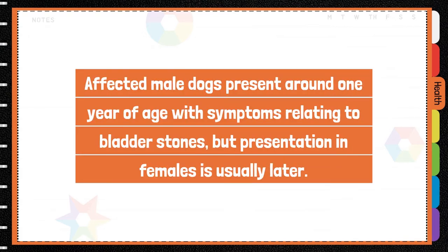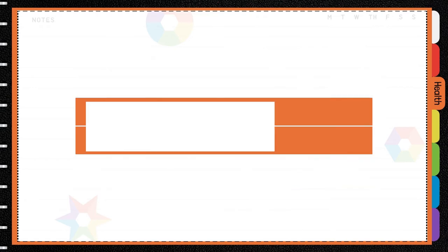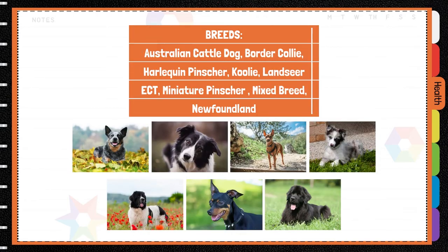Affected male dogs present around one year of age with symptoms relating to bladder stones, but presentation in females is usually later. Mode of inheritance is autosomal recessive, and breeds affected include the Australian Cattle Dog,